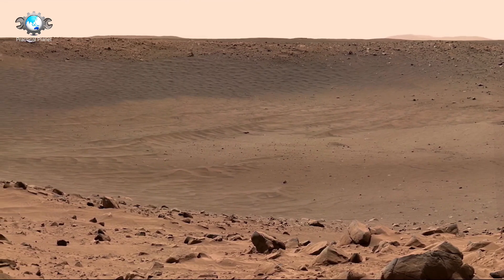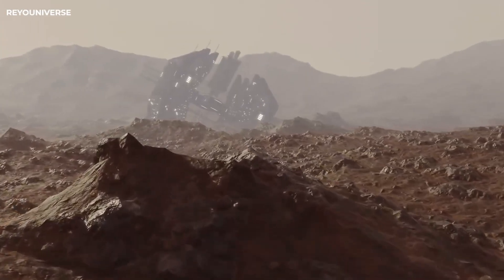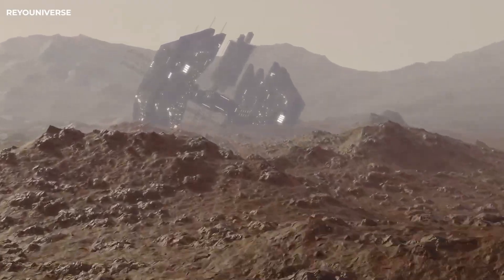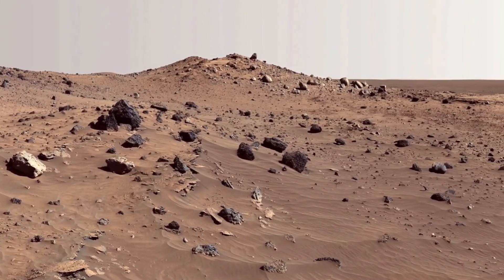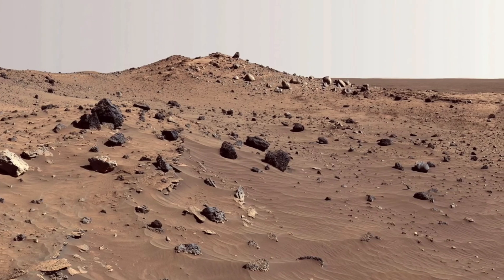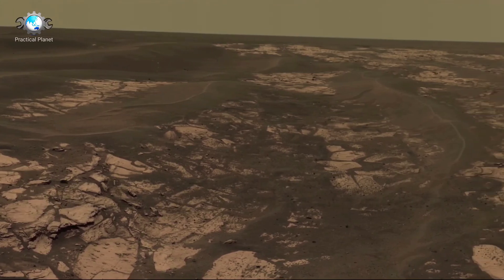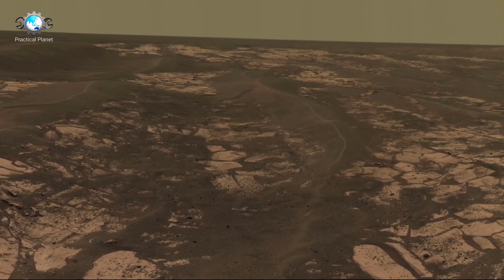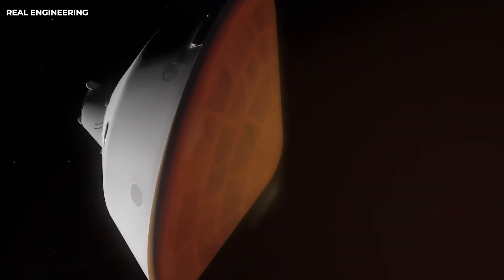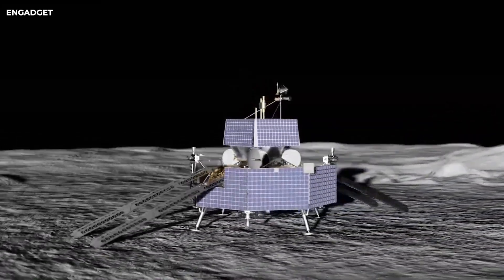Curiosity was also tasked with analyzing the composition of the Martian surface, including studying the chemical, isotopic, and mineralogical makeup of rocks and soils, as well as interpreting the geological processes that have shaped Mars' surface. One of the rover's key tools, the ChemCam, used a laser to vaporize small portions of rocks and analyzed the resulting plasma to identify chemical compositions, which helped map the history of water and volcanic activity on Mars. The rover also measured the present state of the Martian atmosphere, focusing on the distribution and cycling of water and carbon dioxide.